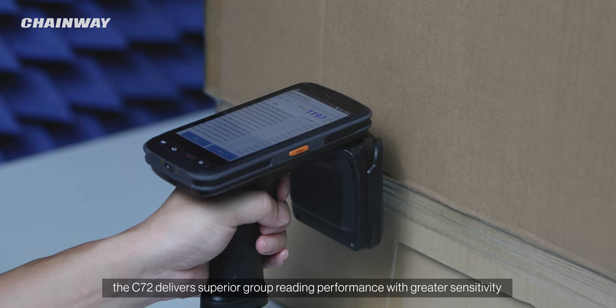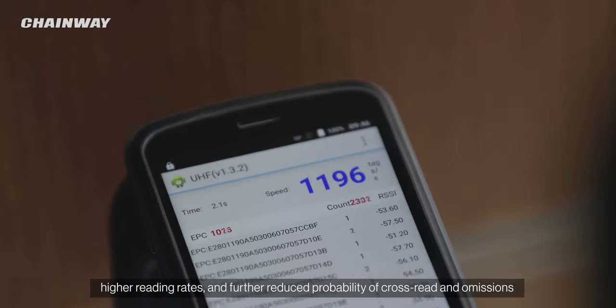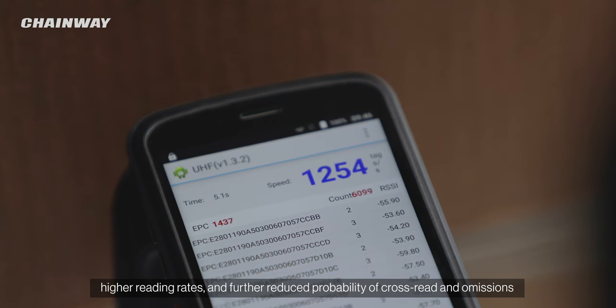the C72 delivers superior group reading performance with greater sensitivity, higher reading rates, and further reduced probability of cross-read and omissions,